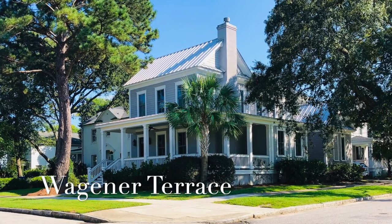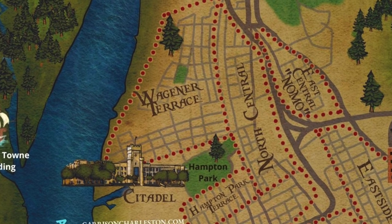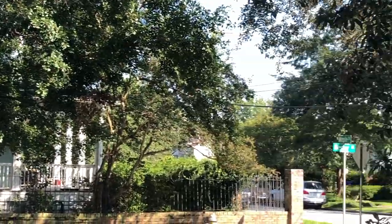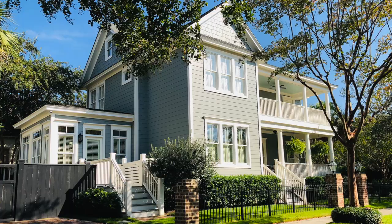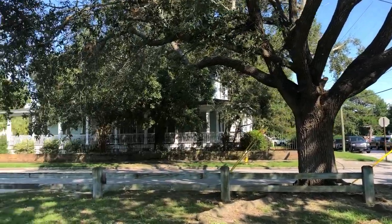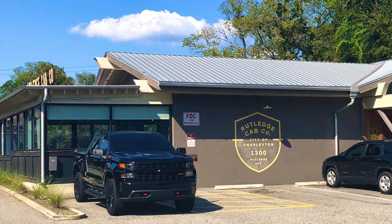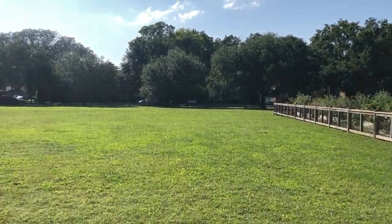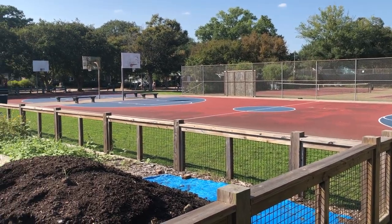Wagner Terrace is a very charming residential neighborhood located north of Hampton Park, bordering the Ashley River to the west. Most of the homes here were built in the early to mid-1900s, but there are some newer custom homes in this area as well, along with some waterfront and marsh-front properties along the Ashley River. Wagner Terrace is more residential than most neighborhoods on the peninsula, but there are still some great restaurants nearby, including Moe's Tavern and the Rutledge Cab Company, which is co-owned by actor Bill Murray. Wagner Terrace also has Corrine Jones Park with a playground, garden, tennis courts, basketball courts, and a large green space. The neighborhood mainly has single-family homes, but some townhomes and condos as well.